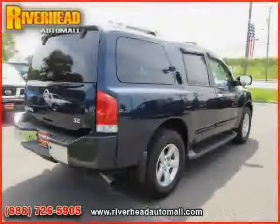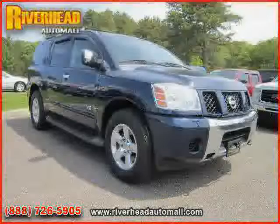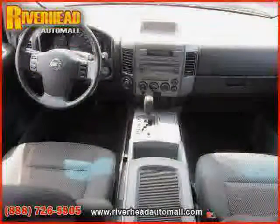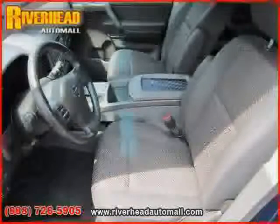Traction control, CD changer, anti-lock brakes, power windows, and power driver seat. Driven with care for 61,388 miles, makes this Armada an easy choice for you.